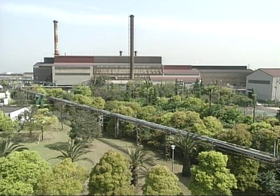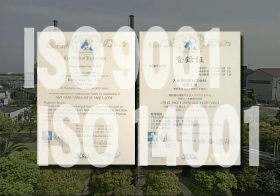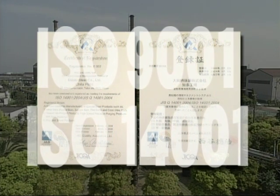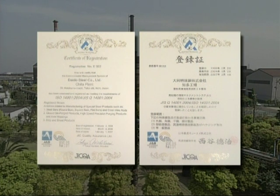The Cheetah Plant has received numerous certifications for technology, quality and environmental management such as Japan Industrial Standard, ISO 9001 and ISO 14001, and laboratory accreditation under the Fastener Quality Act of the USA.